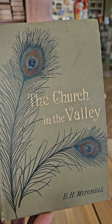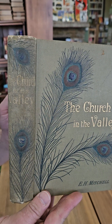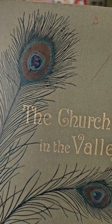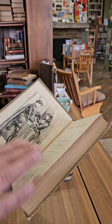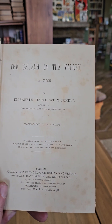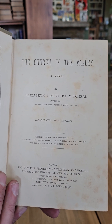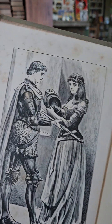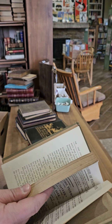This one is The Church in the Valley by E.H. Mitchell, also with peacock feathers on the spine. I think that's probably the most detailed peacock feather I've ever seen on a binding — very realistic. The Church in the Valley: A Tale by Elizabeth Harcore Mitchell, illustrated by E. Hopkins. No date, but I would guess that's 1880s or 1890s. Nice medieval-style frontispiece illustration.